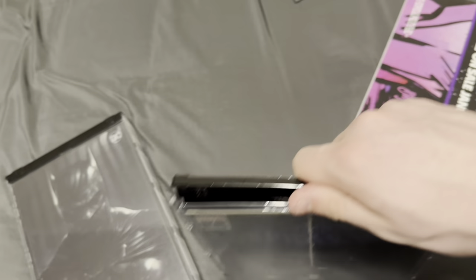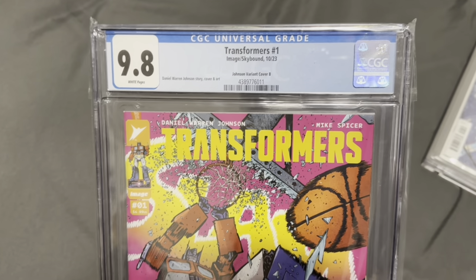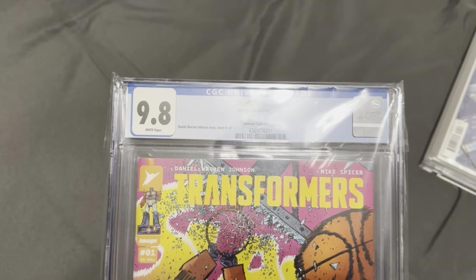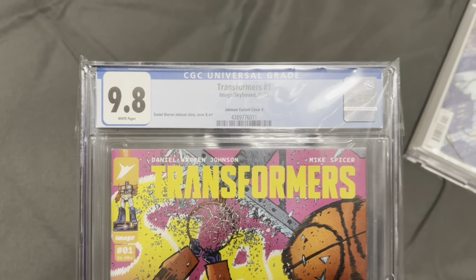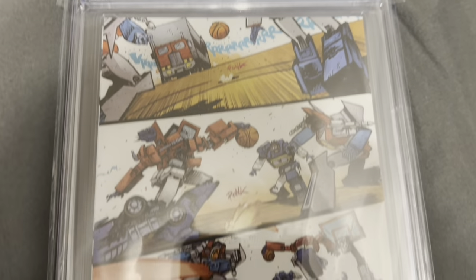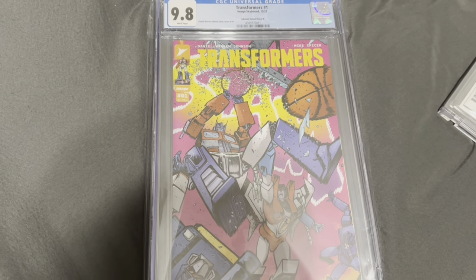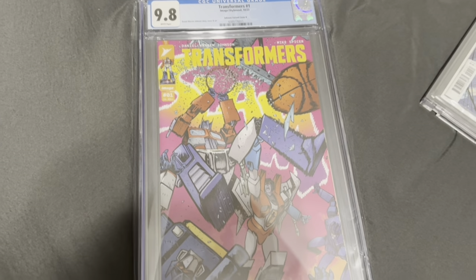They just pop open and you slide your comic in there — fits it beautifully and it's nice and secure. I also got this Void Rivals poster that was put up in comic shops as a free throw-in. I love this thing so much. The basketball cover for Transformers 1 — CPC 9.8. If y'all don't know, a 10 is basically impossible, 9.9 is amazing, 9.8 is the best you can really get. Picked that up for $150 from Big Clutch Comics at TFCon.